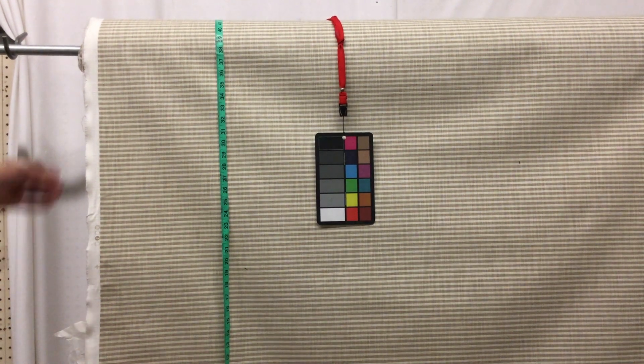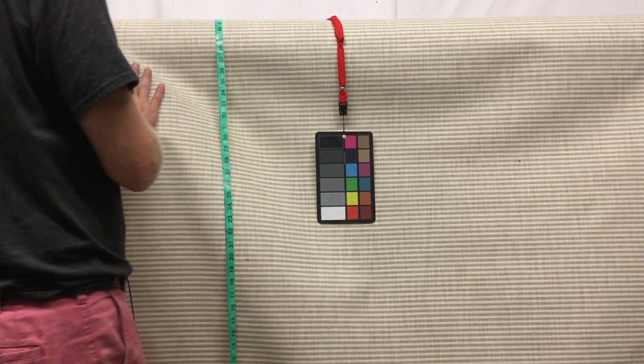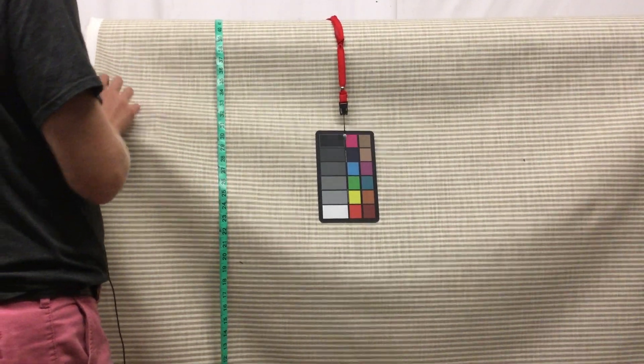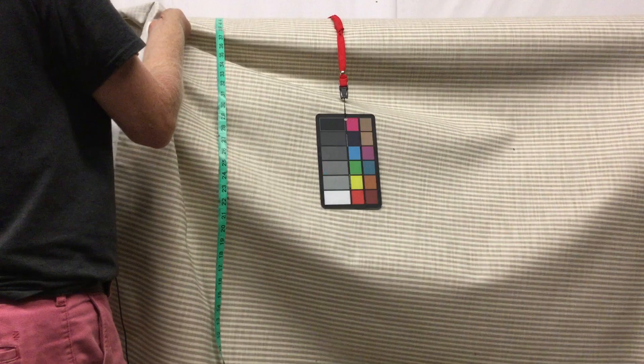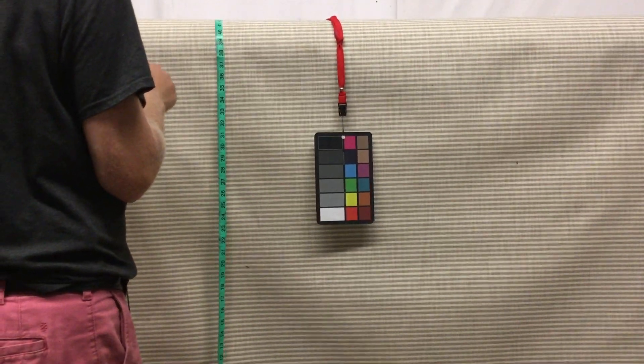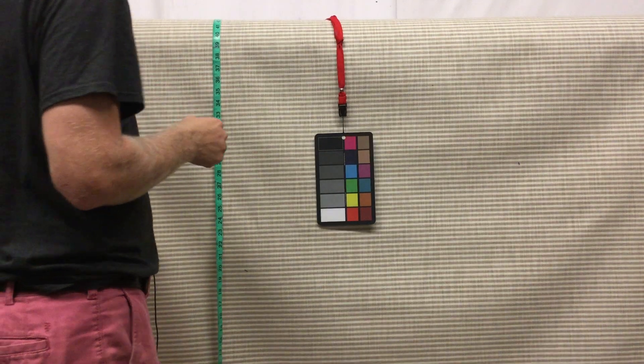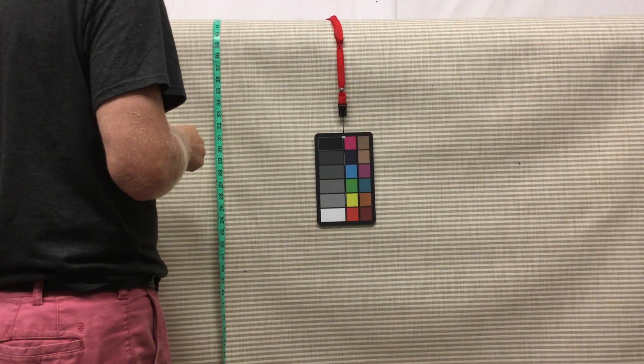This is either a linen or linen-like fabric. My staff, when they enter it in the computer, will try to decide whether or not it is linen. They'll research it. It's a ticking-like stripe, printed — it's not a woven design, it's a printed design.